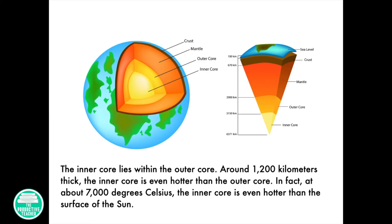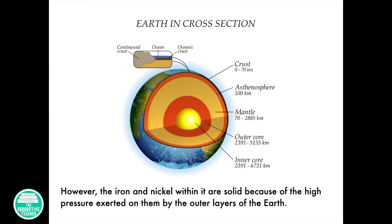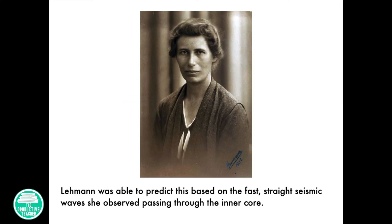The inner core lies within the outer core. Around 1,200 kilometers thick, the inner core is even hotter than the outer core. In fact, at about 7,000 degrees Celsius, the inner core is even hotter than the surface of the Sun. However, the iron and nickel within it are solid because of the high pressure exerted on them by the outer layers of the Earth. Lehmann was able to predict this based on fast, straight seismic waves she observed passing through the inner core.